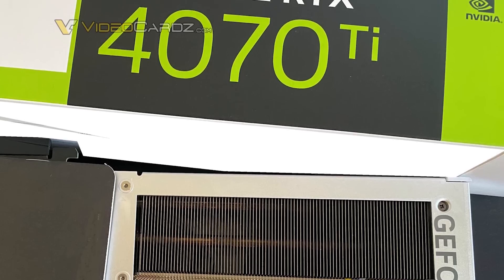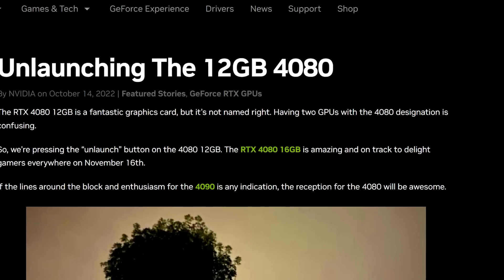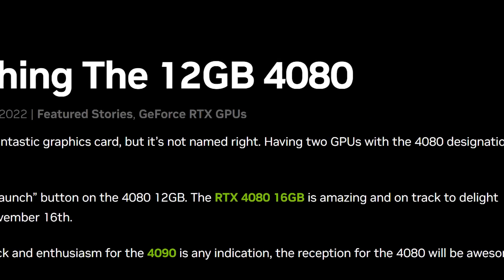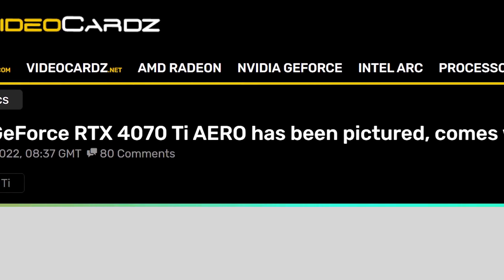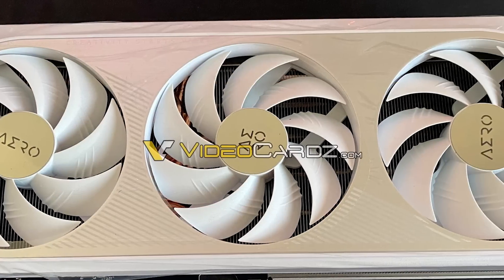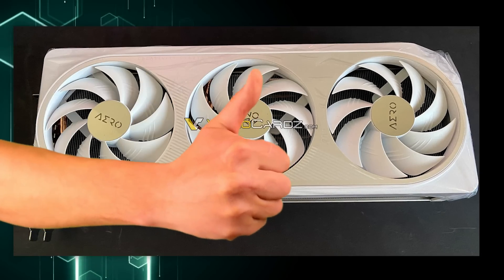First up for today, we finally get our first look at NVIDIA's upcoming RTX 4070 Ti. Remember that the 4070 Ti is essentially just a rebranded 12GB 4080. The story comes from Videocards, who shared images of an upcoming Gigabyte Aero 4070 Ti. And as you can see, it's the real deal, not just renders. So NVIDIA's definitely set to release these cards very soon.